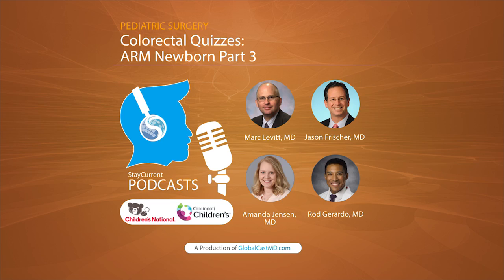Spoiler alert: this episode is the last of our three-part series on the newborn exam for anorectal malformations. So if you haven't heard the first two episodes, stop this episode right now, hit pause, get out of this episode, and go listen to the last two episodes of the colorectal quiz.